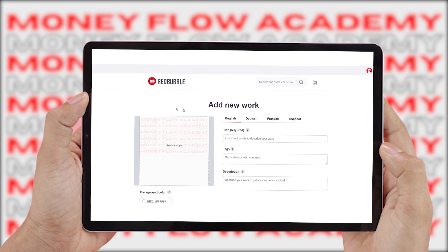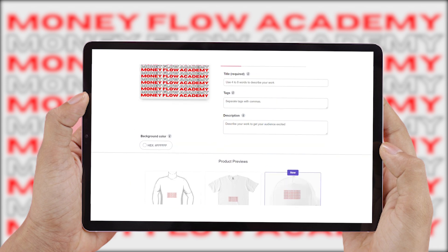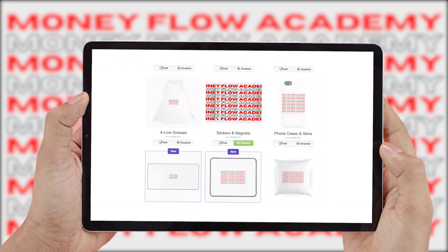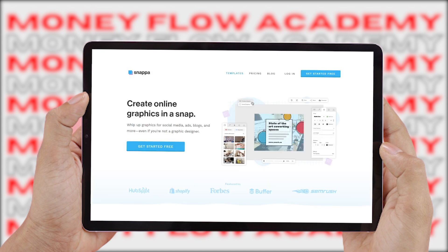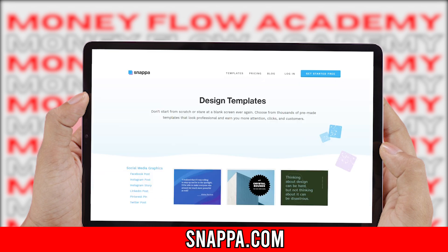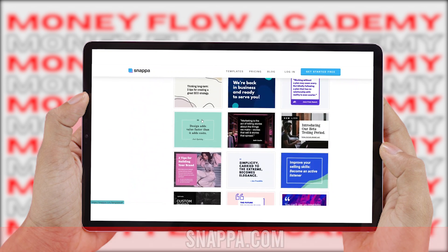You may be wondering how you can get a design if you don't have any technical skills and don't know how to design. That's why I want to show you the second website: snappa.com. On snappa.com, you can create different online graphics. It is super easy because there are a lot of done-for-you templates that you can use for your needs. Once again, this is completely free — there is no need to invest any money.